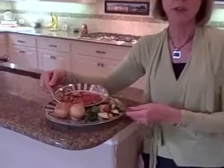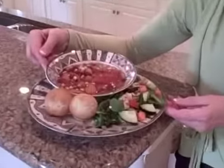March is National Nutrition Month and this year's theme is Eat Right With Color. I'm registered dietitian Neva Cochran here with a great dinner that will help you do just that. This is a slow cooker bean soup made with canned red and black beans,